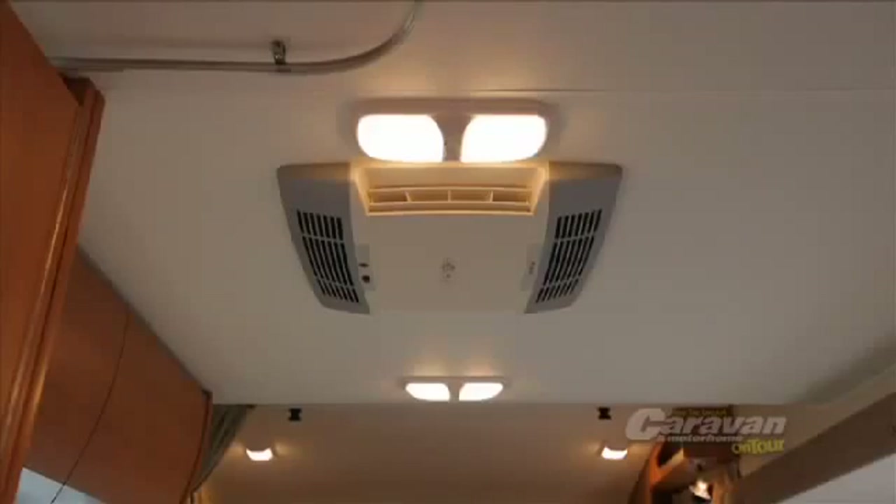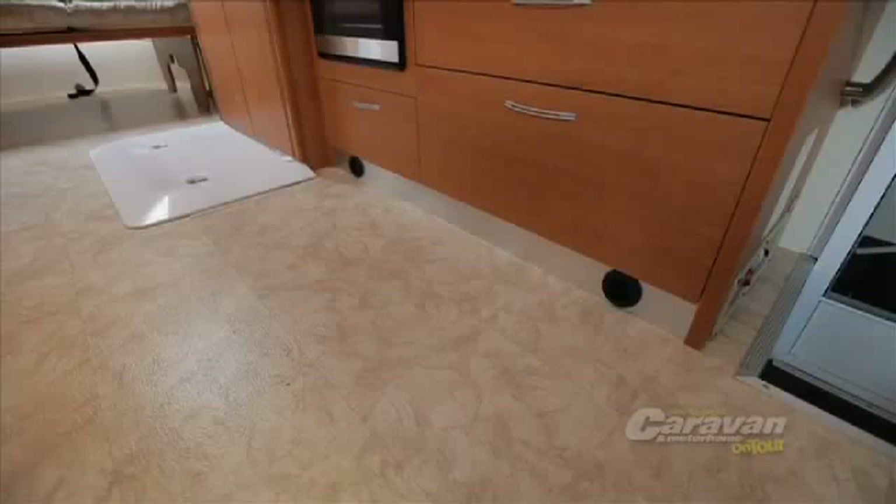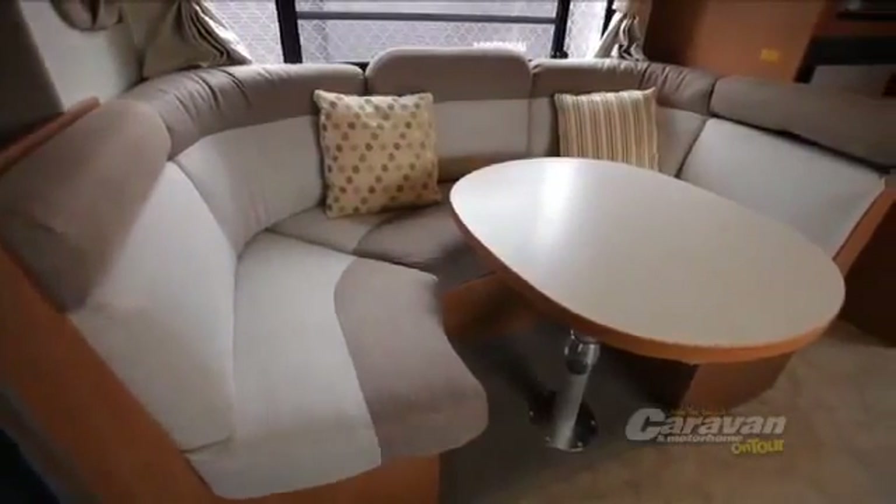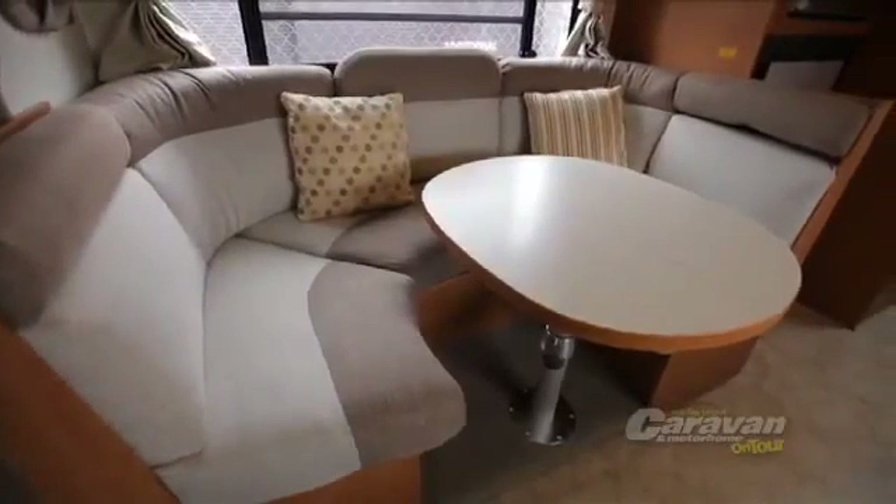The thing about the Winnebago is it's so comfortable in all seasons. Not only do you have remote control on the air conditioning, but there's gas heating already built in. And you can see how much space there is — that's because of the handy slide-out — so your wheelchair has plenty of room to manoeuvre.